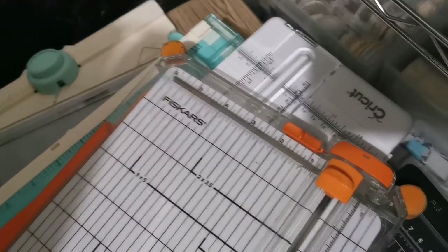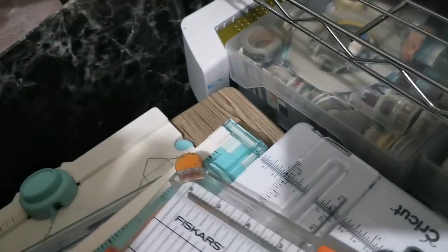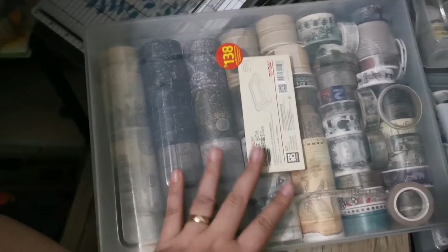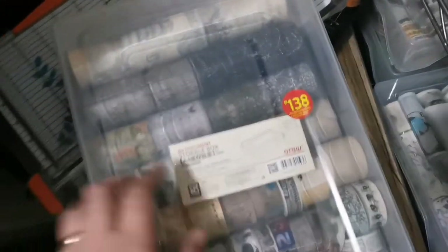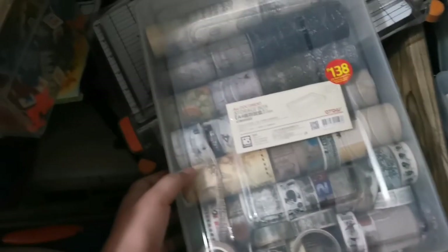Don't ask me why I have so many cutting tools — I just really love cutting materials. This is my laminating machine, which you can also use for foiling. And let me show you how I store my washi tapes — in plastic cases from Japan Home. They currently retail for 138 pesos; they used to be 88, then 99, and now 138 after the TRAIN law passed. I have three boxes and they're all full.